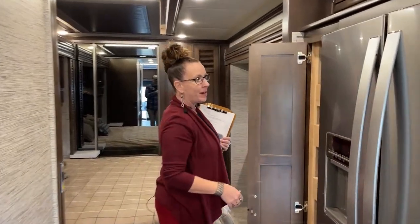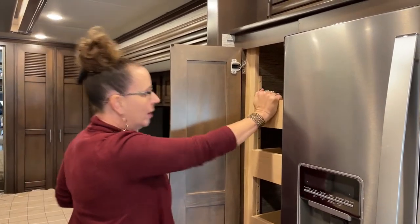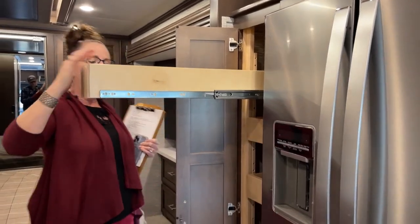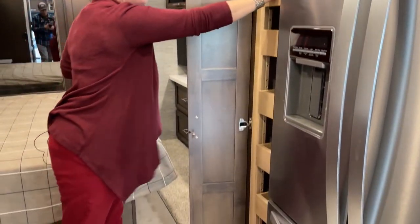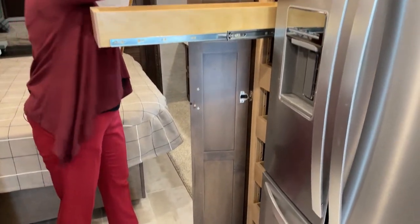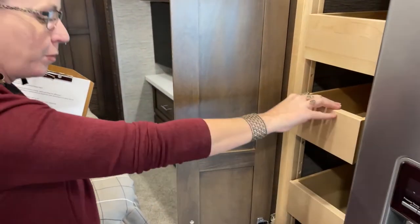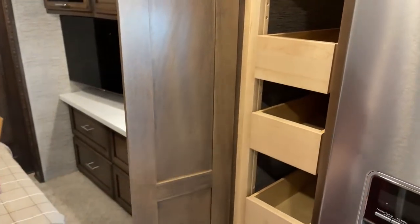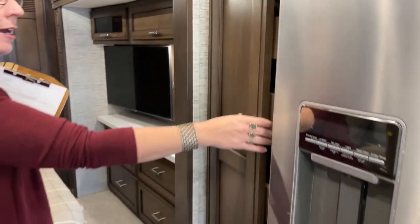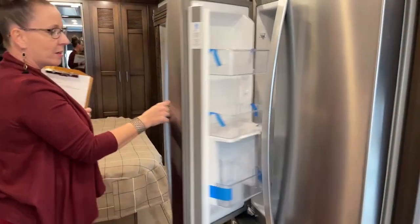Even though we have this 19.7 cubic foot refrigerator — which is the optional refrigerator and absolutely huge — we also have a really generous pantry. All of these full-extension cabinets are so luxurious because you can get everything all the way to the back and they're adjustable. Depending on what you're putting in them, you've got six different drawers at any height. Once again: generous space, very residential, a lot of room on this RV.